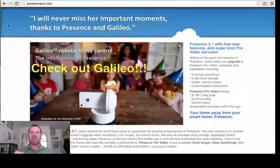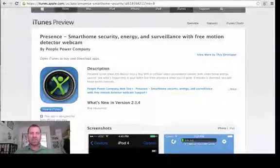Right now it's only available on the App Store, so it's not available on Android yet. But it's being used in over 150 countries right now, so check out the website presencepro.com. Here is what it looks like on the iTunes preview, as you can see on my screen. Have a great day and we'll see you soon.